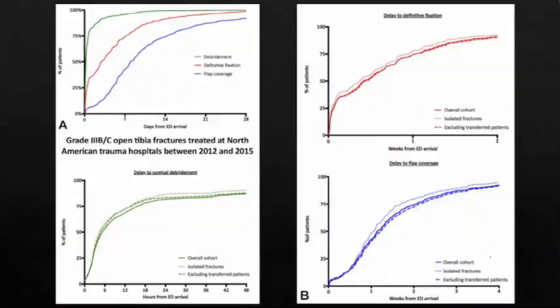Looking at their data, debridements were performed quickly for most patients. Definitive fixation lagged slightly, with about 75% done within one week. Flap coverage lagged further, with less than 50% receiving flaps within one week. The data also showed differences in timing based on whether patients had isolated fractures or were transferred in.